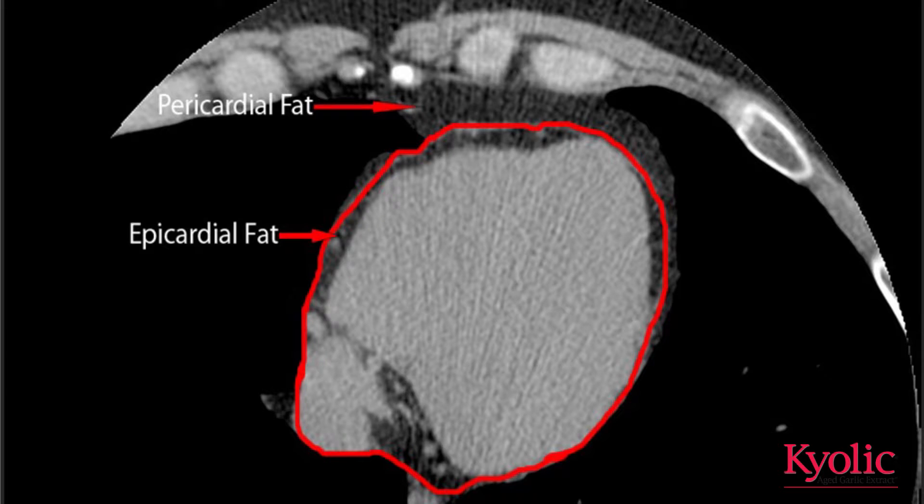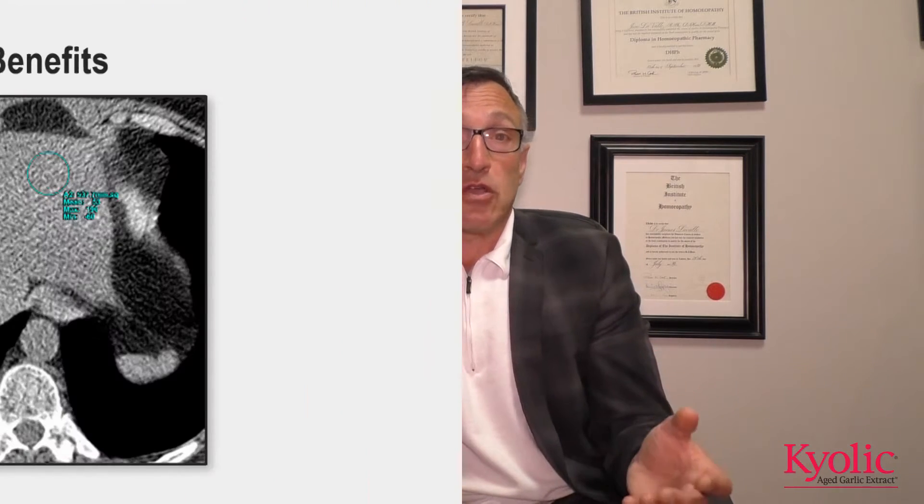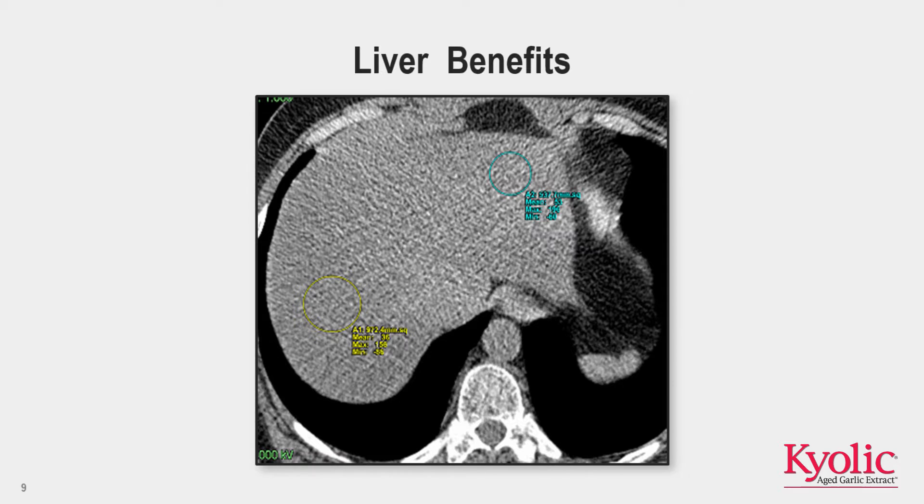The next thing is fat around your heart. As you gain weight and become a cardiometabolic risk or someone with metabolic syndrome, you start to put fat around your organs. What they found is that when you took aged garlic extract it would prevent the storage of fat around your heart and also limit future fat storage around other organs as well, including the liver. They were able to show that aged garlic extract or Kyolic had a dramatic impact on protecting the liver.